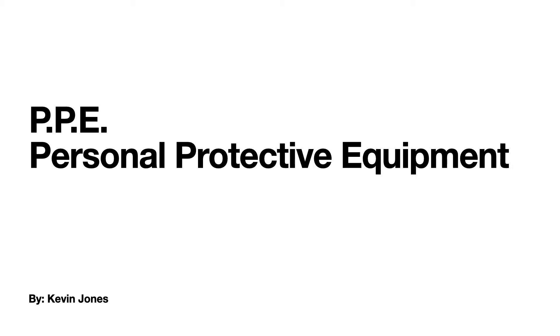This is a video about PPE — personal protective equipment in facilities maintenance. It's required and it's important.